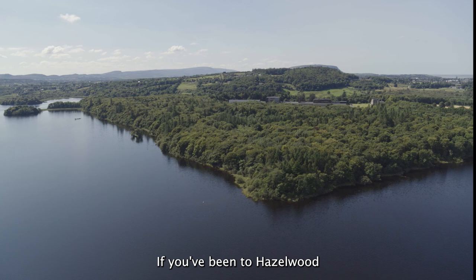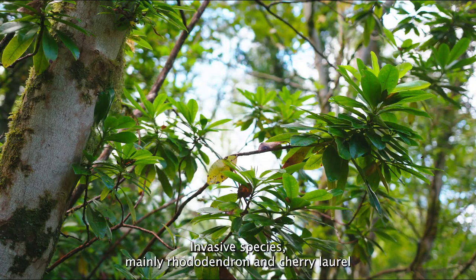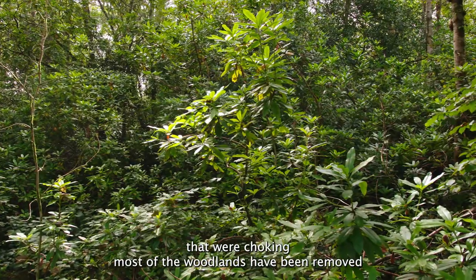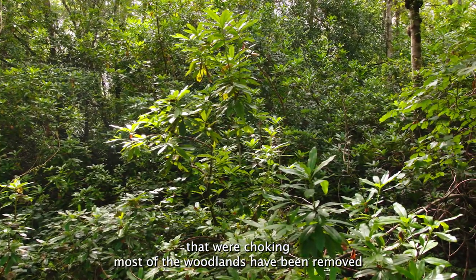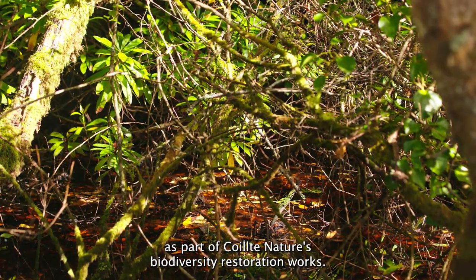If you've been to Hazelwood in County Sligo recently, you'll have seen that there's been a big change. Invasive species, mainly rhododendron and cherry laurel, that were choking most of the woodlands have been removed as part of Quilcher Nature's biodiversity restoration works.